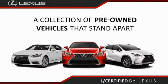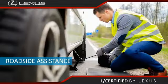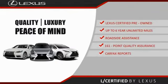Only the best pre-owned Lexus vehicles qualify for the Lexus Certified Pre-Owned Program — up to 6 years unlimited warranty, roadside assistance, and a 161-point quality assurance inspection. You can have total peace of mind. Ask your dealer for details about the Lexus Certified Pre-Owned Program.